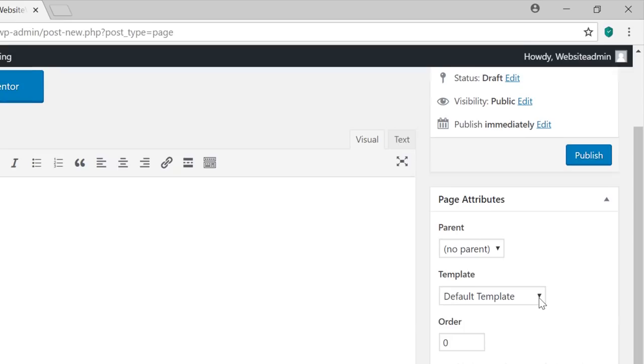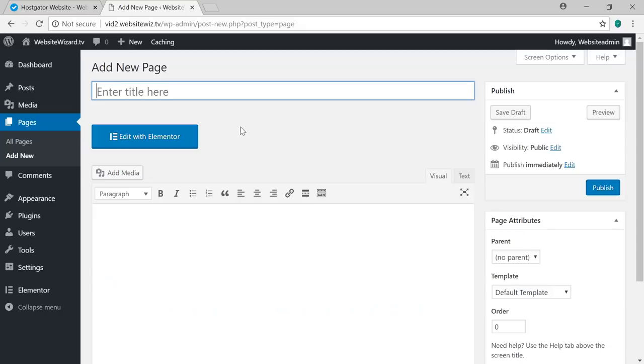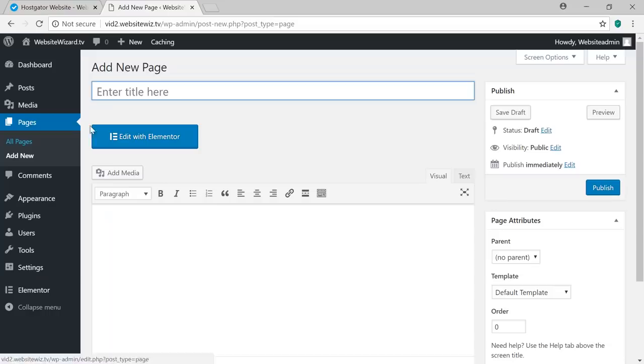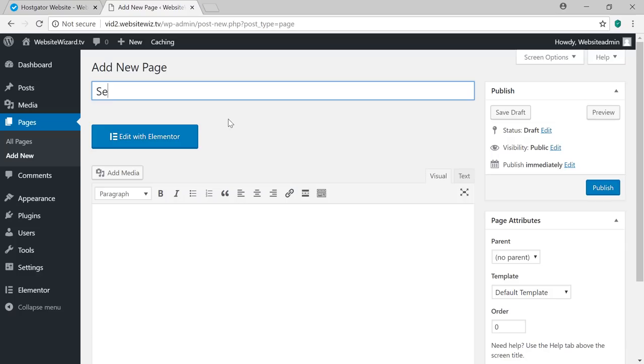Create the Contact Us page: hover over Pages, click Add New, title it 'Contact Us', under Template select 'Elementor Full Width', then click Publish. Finally, add a Services page: under Pages click Add New, give it the title 'Services', select 'Elementor Full Width' under Template, and click Publish. We've now created our four pages for the website.